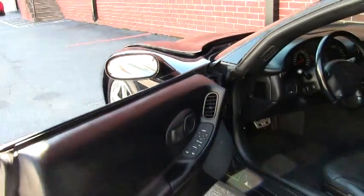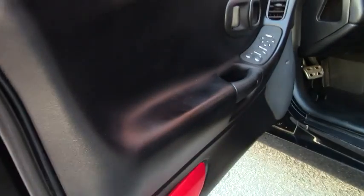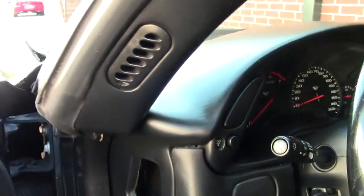As we take a look at the inside of the car, this Corvette looks good — normal condition. All the gauges look good. Seats are in just normal condition.